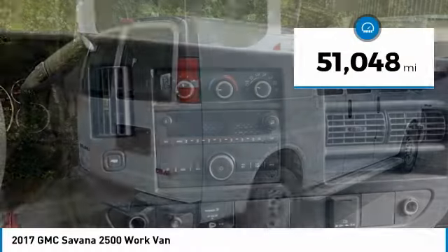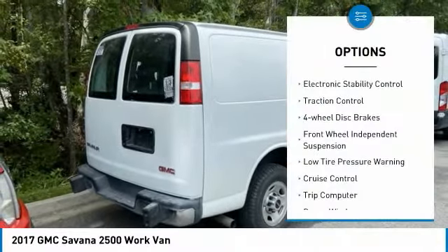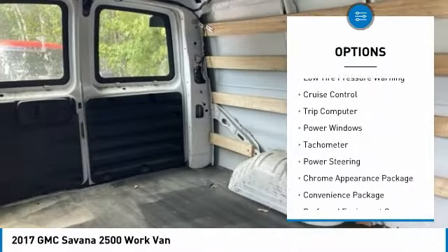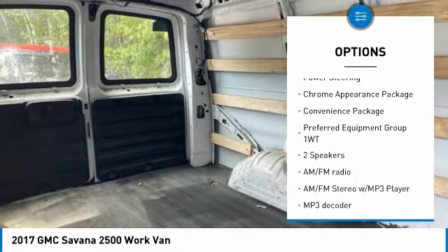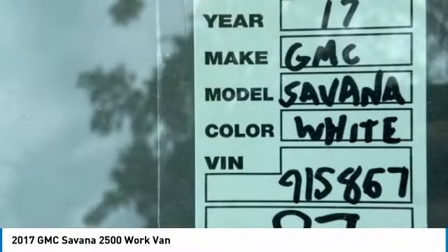This vehicle has less than 55,000 miles. Here are some of this vehicle's great options: electronic stability control, traction control, 4-wheel disc brakes, front wheel independent suspension, low tire pressure warning, cruise control, trip computer, power windows, tachometer, and power steering.